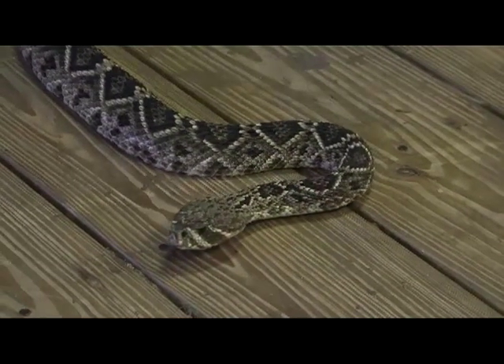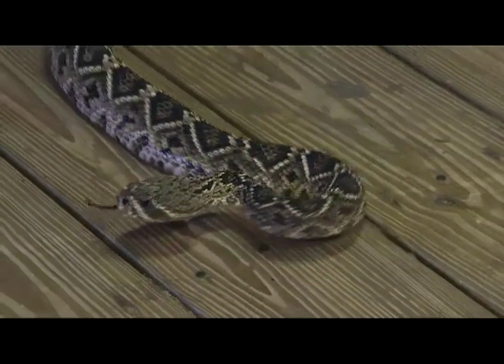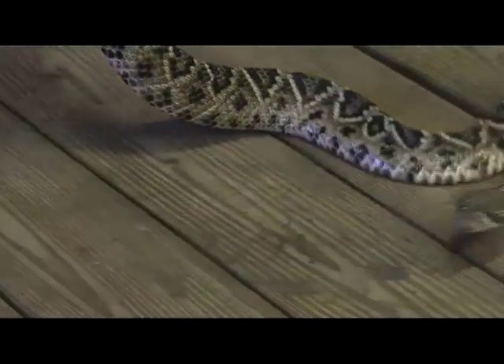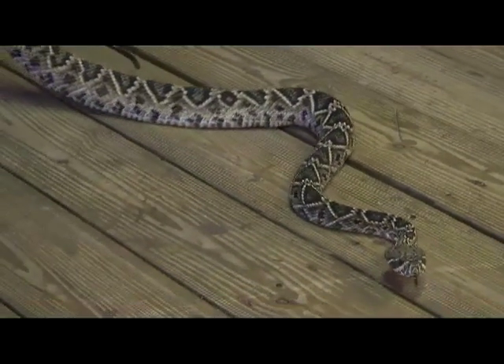That doesn't make them any less beautiful of a snake. And just like that skunk we talked about earlier, there are some pretty bright colors and high contrast markings — nature's warning system.